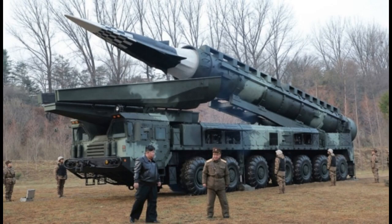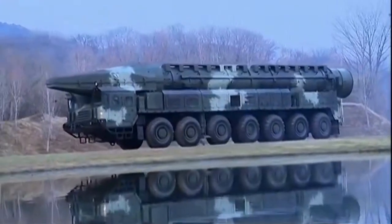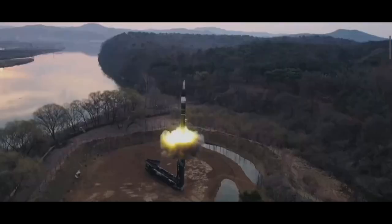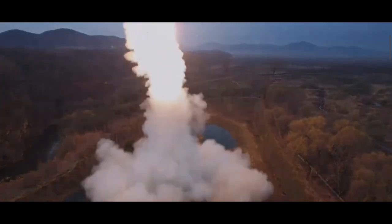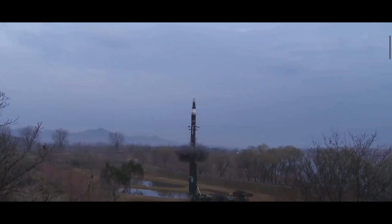The missile is capable of carrying an estimated warhead capacity of 2,500 to 3,000 kg of conventional or nuclear payload. During the test, the missile traveled 600 km and reached a maximum height of 101 km before landing in the East Korean Sea, or Sea of Japan. The test was carried out to evaluate the missile's performance and whether the weapon functioned as designed.